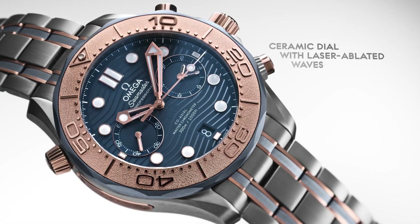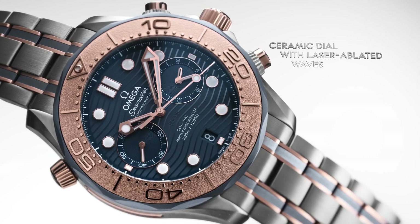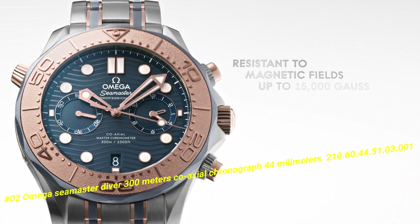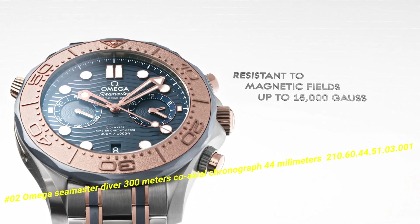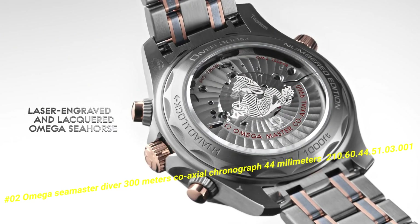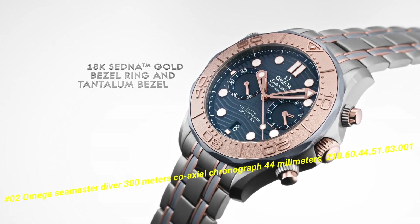Number 2: Omega Seamaster Diver 300m Coaxial Chronograph 44mm, 210.60.44.51.3.1. The current price of this watch in US dollars is $19,568.